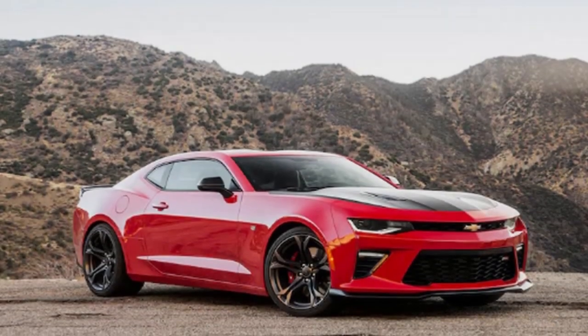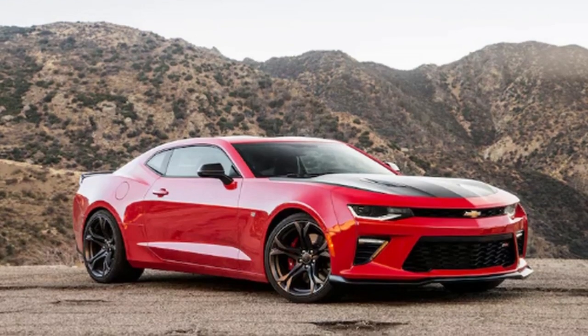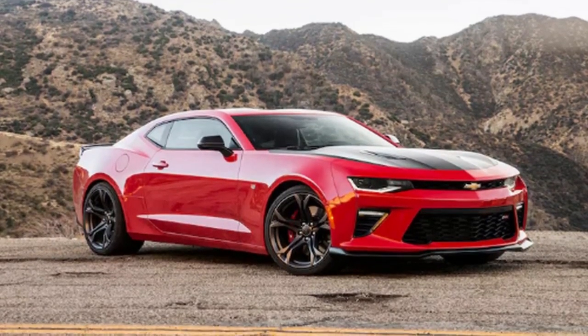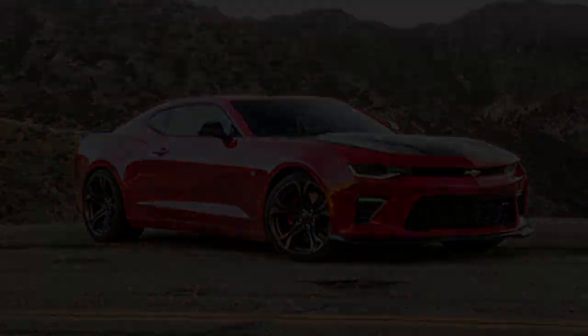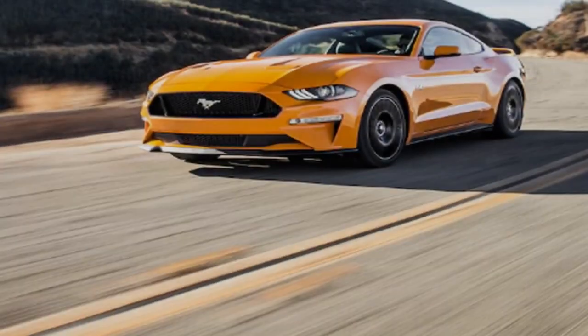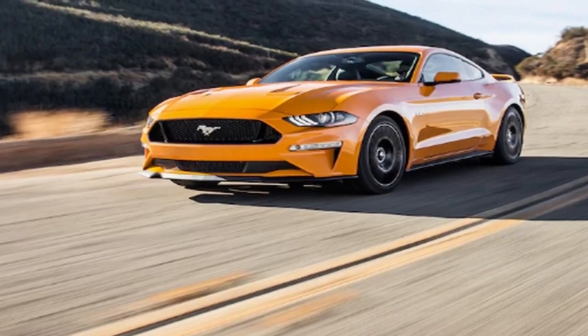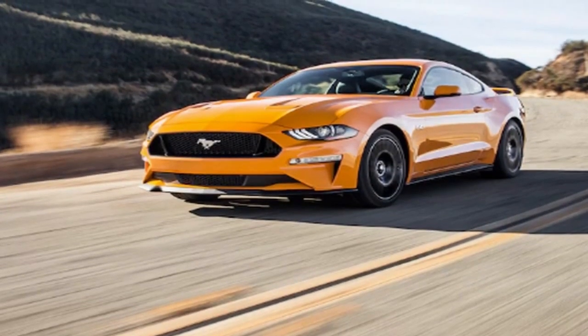We've been doing this particular head-to-head challenge for 50 years, and you loyal readers have never felt compelled to tell us to stop. The occasion for this particular comparison test is Ford's launch of the bigly refreshed 2018 Mustang. For the purposes of this story, we got our hands on the GT Performance Pack 1.